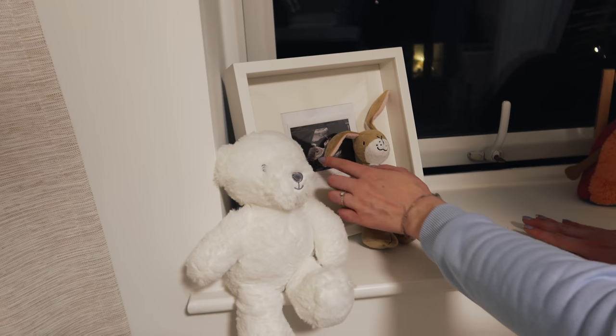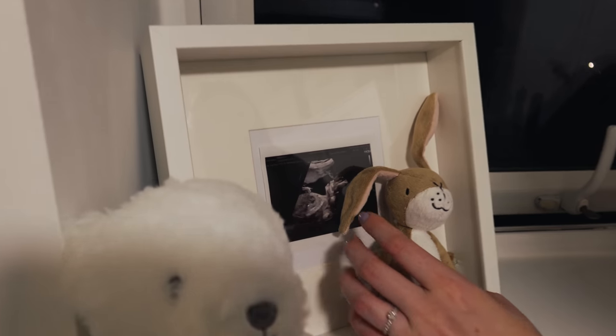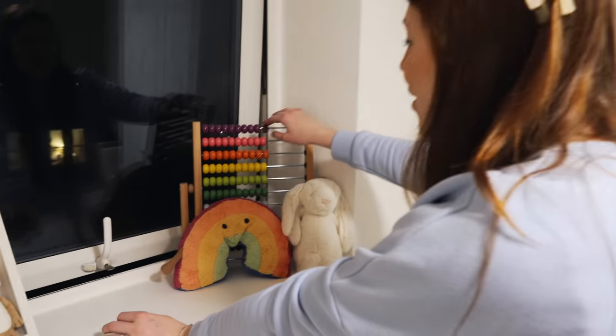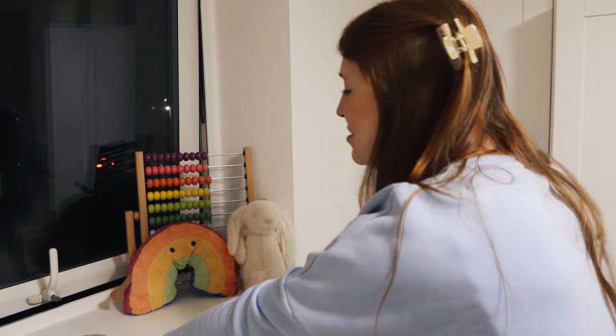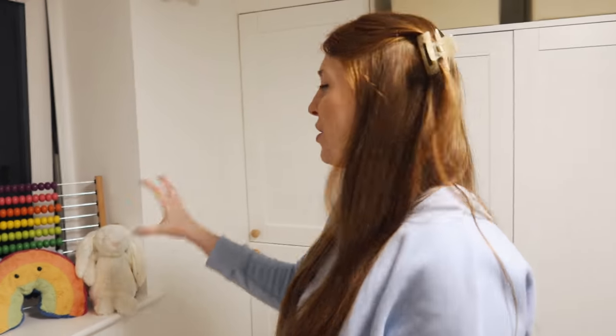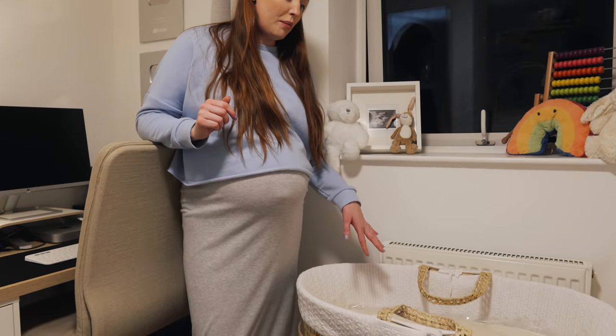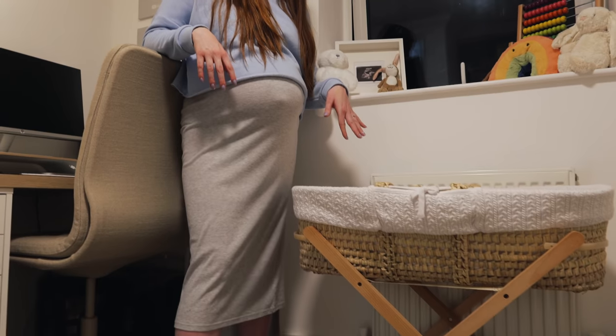We've also got a baby scan picture framed nicely just here. And then a little abacus — so when we're ready for him to start learning how to count his numbers it's there, but right now it looks quite nice on the windowsill. We've got a Moses basket here. We've still got all the plastic on the mattress because we want to wait until we're actually going to use it.